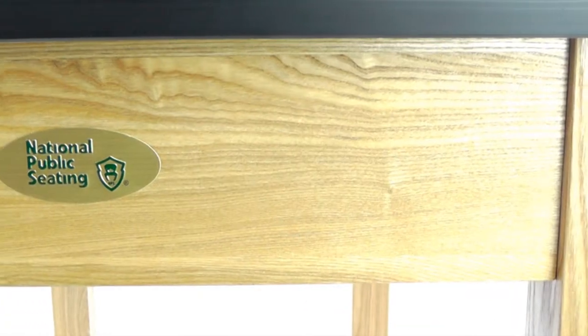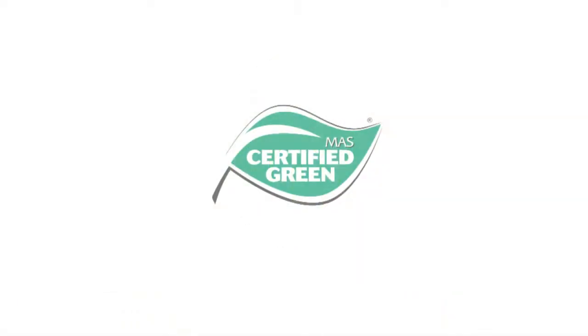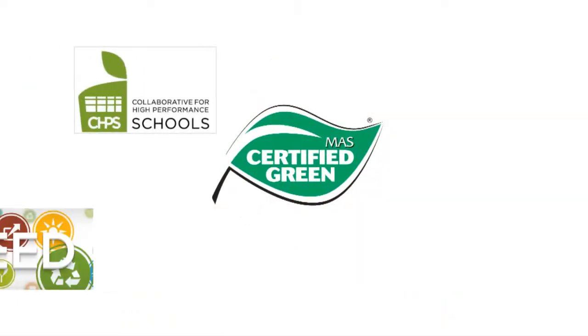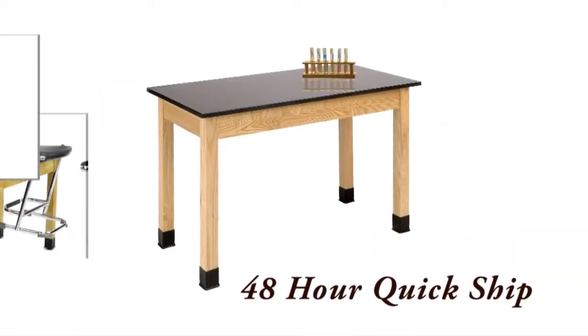Manufactured to ANSI BIFMA standards with a 10-year warranty, the Series PSLT Science Tables are MASS-certified green and eligible for earning credits in many sustainability programs.